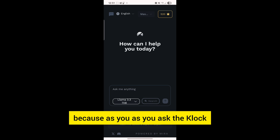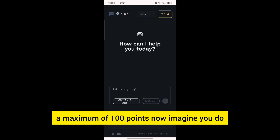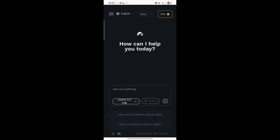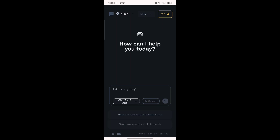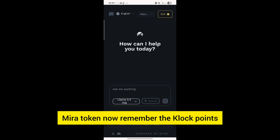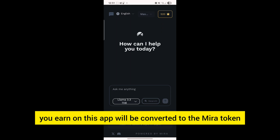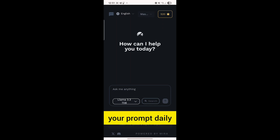As you ask the Glock application questions, you earn 10 points for each question, so in a day you can earn a maximum of 100 points. Imagine you do this for 30 days — that will be 3,000 points, which will count a lot toward how much airdrop allocation you get for the Myra token. The Glock points you earn on this app will be converted to the Myra token upon network launch, so make sure you use up your prompts daily.